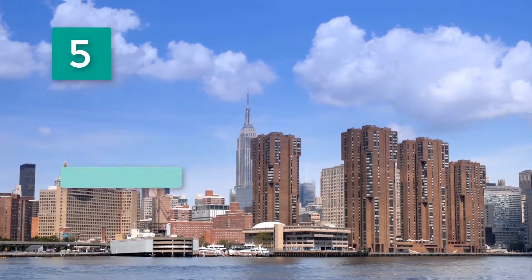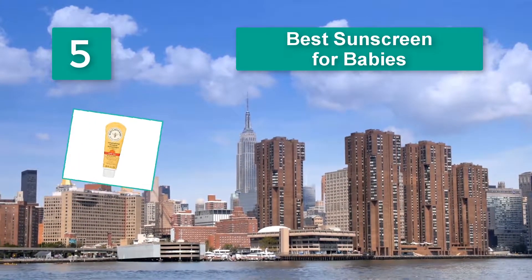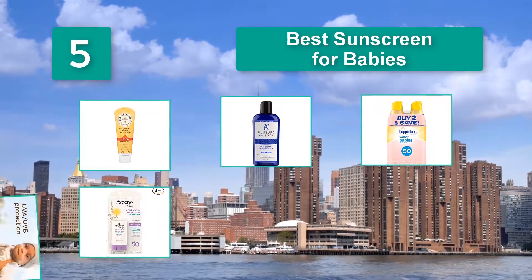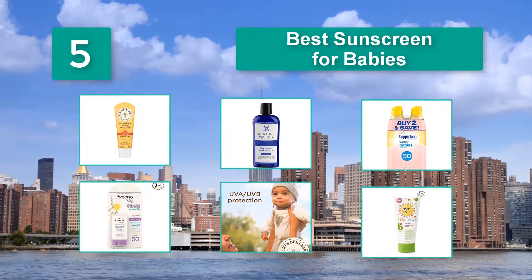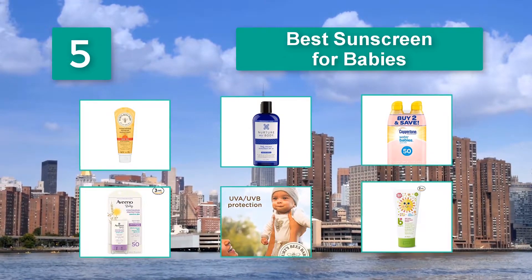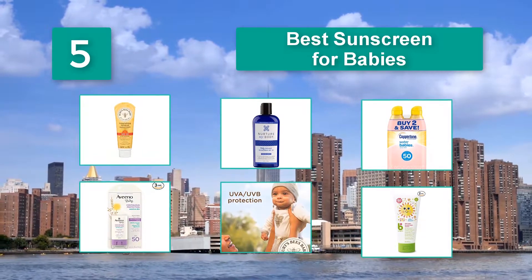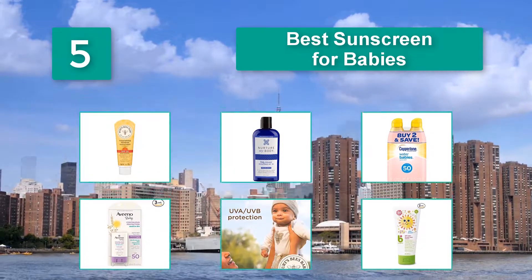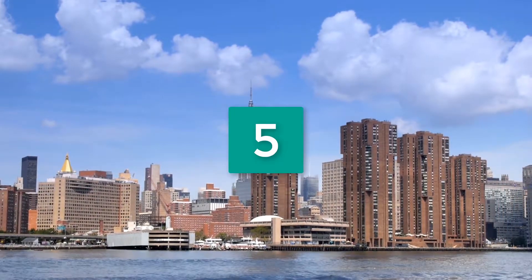Top 5 best sunscreen for babies. Be advised that infants under the age of six months should not be exposed to harsh UV rays, but once your baby meets the half-year mark, you may take him or her to the beach or pool parties. Number five: